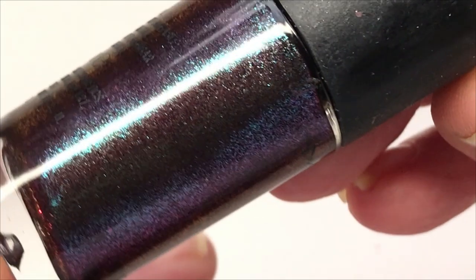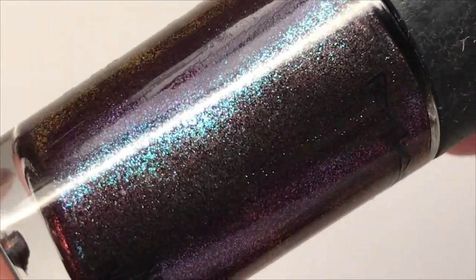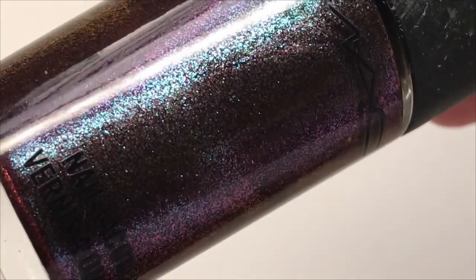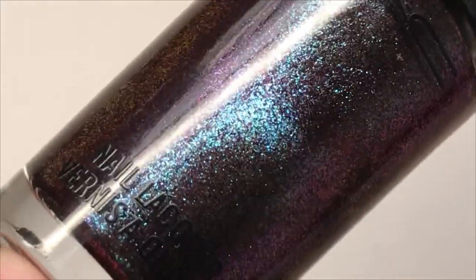Hi, it's Tiziana. Today I am swatching one of my top favorite nail polishes. It is a MAC polish and it is extremely beautiful in my eyes.